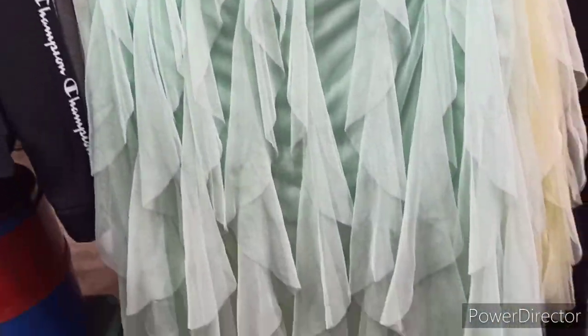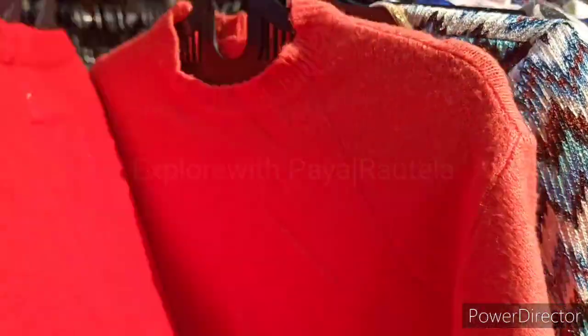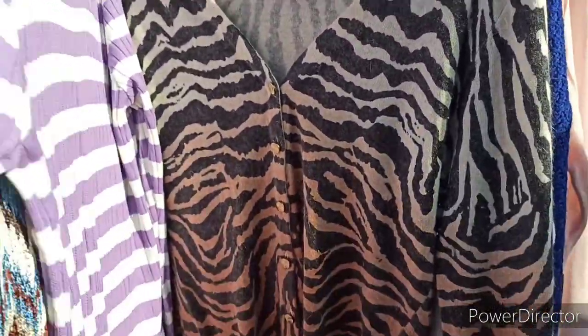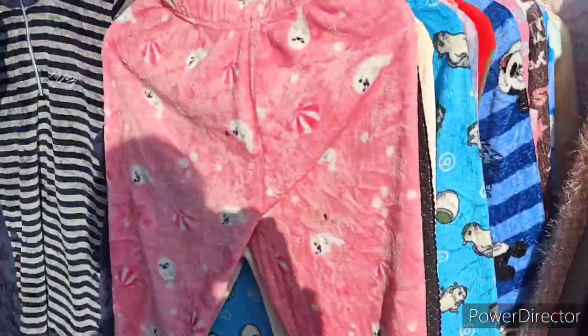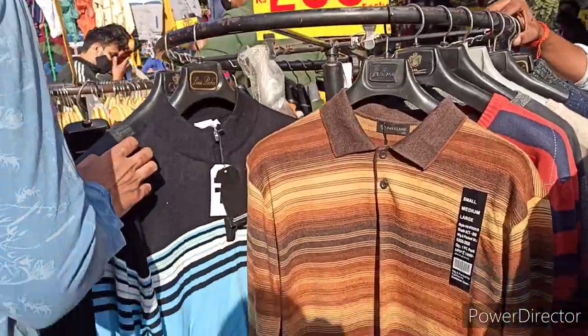I have everything updated. This video is from shop number 137 — the sale starts from shop number 137. Here you can see 100 rupees sweaters. The colors are very good. You have to search for good pieces, as some pieces are not worth it. So here you will have to look through a lot of sales.